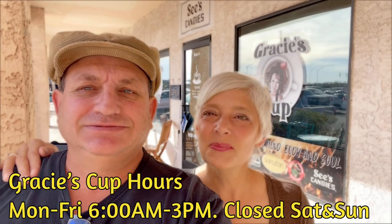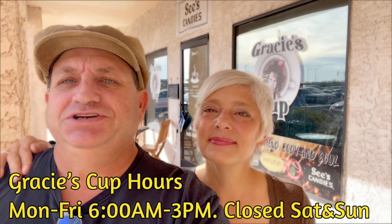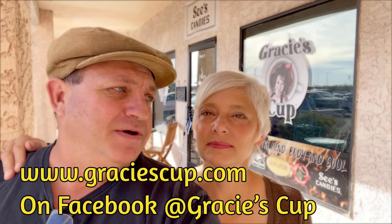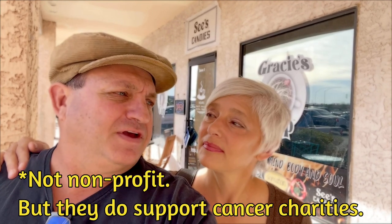Good morning, everybody. Bobby G here along with the lovely Mrs. G. This morning we are outside of Gracie's Cup. It's a coffee shop here in Fort Mojave that's been recommended to us many times, so we're going to come in here and check it out. I believe this place is a non-profit and all the money they raise goes to cancer or something like that. It's supposed to do a lot of good for the community. We'll check this out and then we will give you our thoughts afterwards.